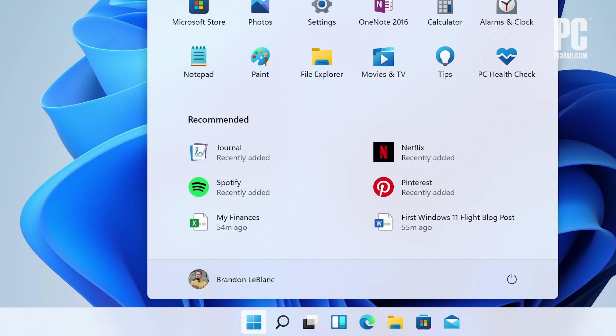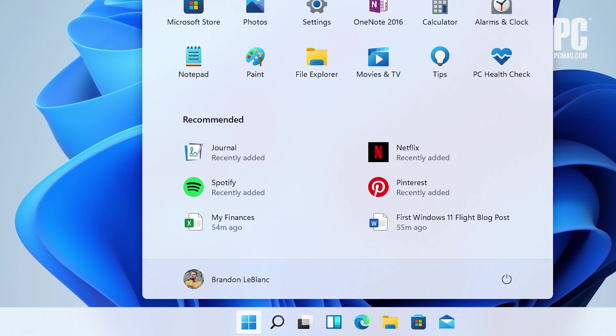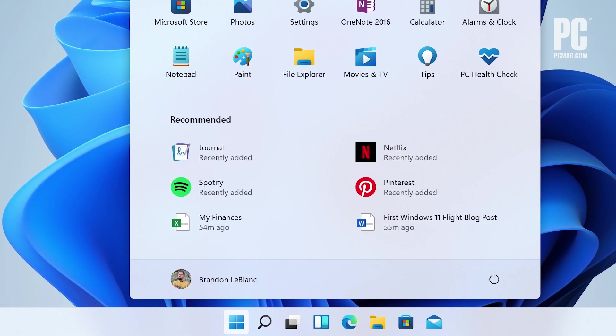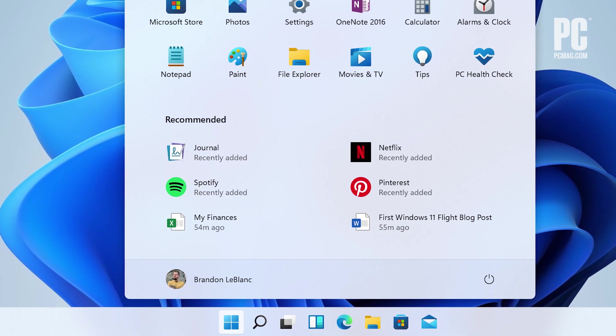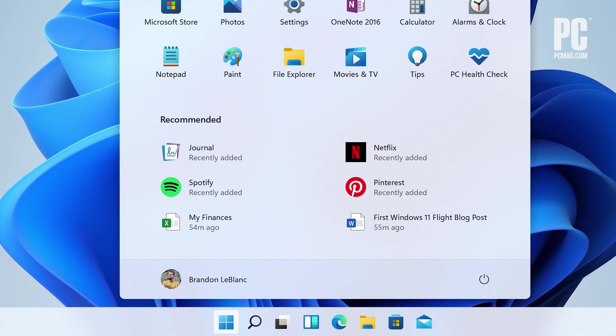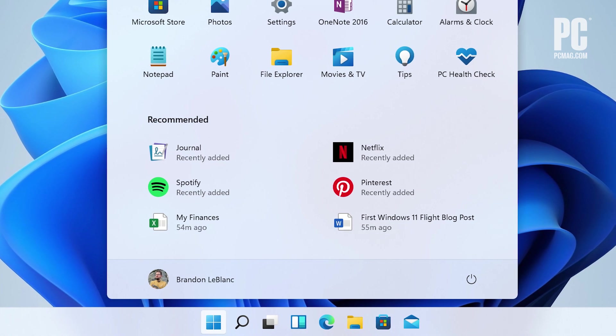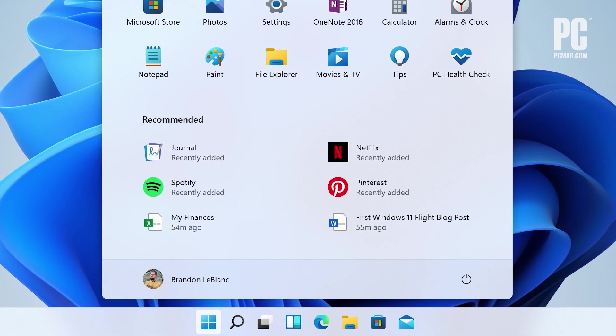The taskbar icons are smaller, which I'm not a big fan of. I really like the current, more informational taskbar — you can hover over them and see a thumbnail of what's running in that app. Having the start menu somewhat in the middle of the bar is less consistent than always having it in the lower left corner of the screen. Like, if you know it's always there in the corner, that's very reliable. I think I missed having it right in the corner.